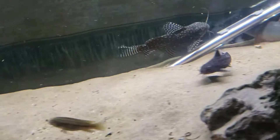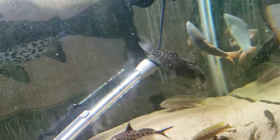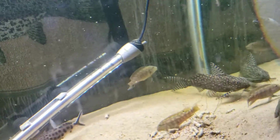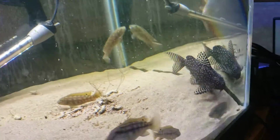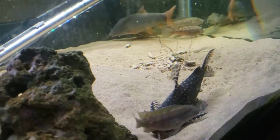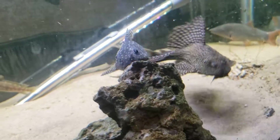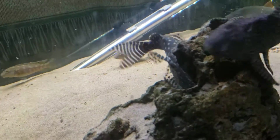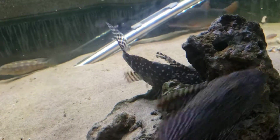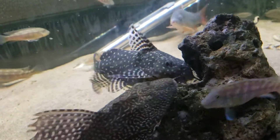These fish will produce a sound that you can actually hear when they're disturbed. It's one of the reasons they're called squeaker cats — he's part of the family of squeaker cats. This is also called an angel catfish, and the scientific name is Synodontis angelicus. It's a species of the upside-down catfish.